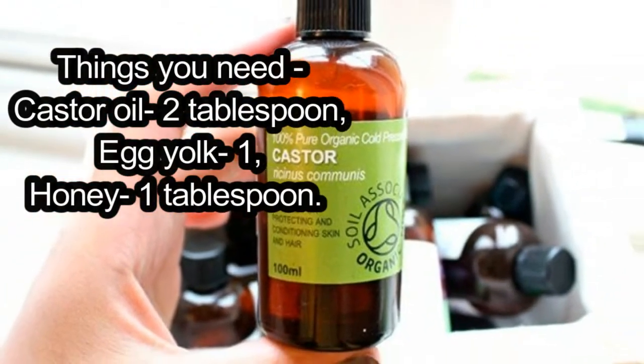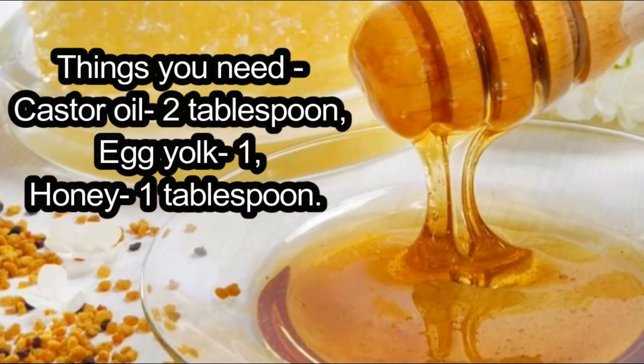Things you need: castor oil 2 tablespoons, egg yolk 1, honey 1 tablespoon.